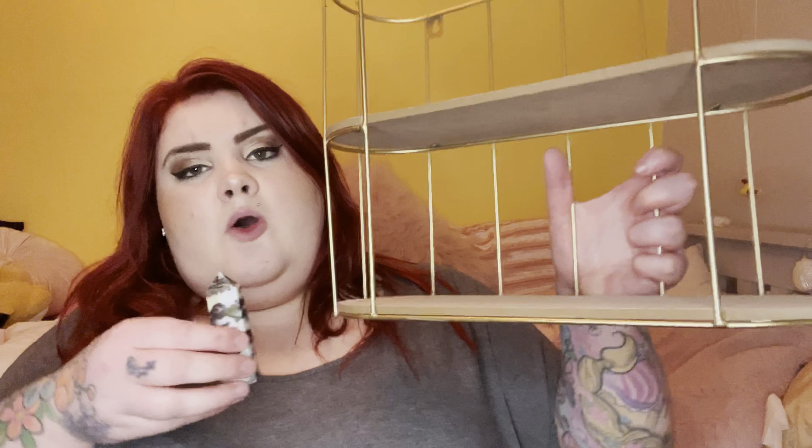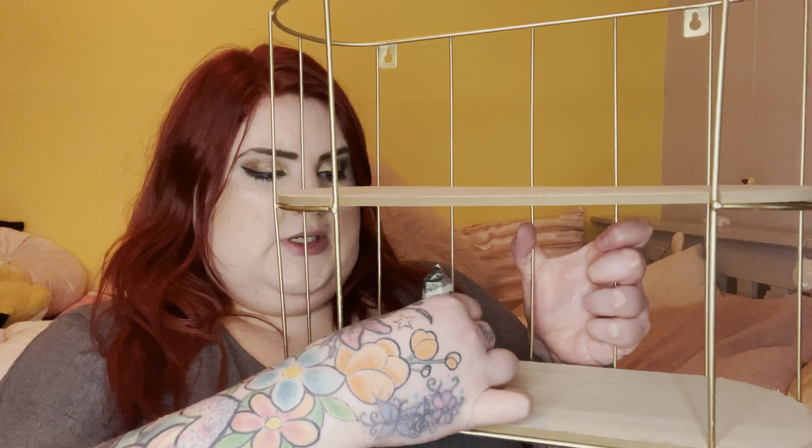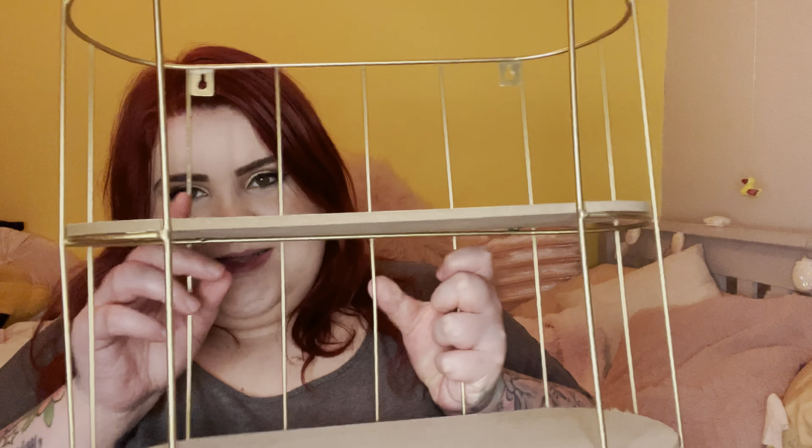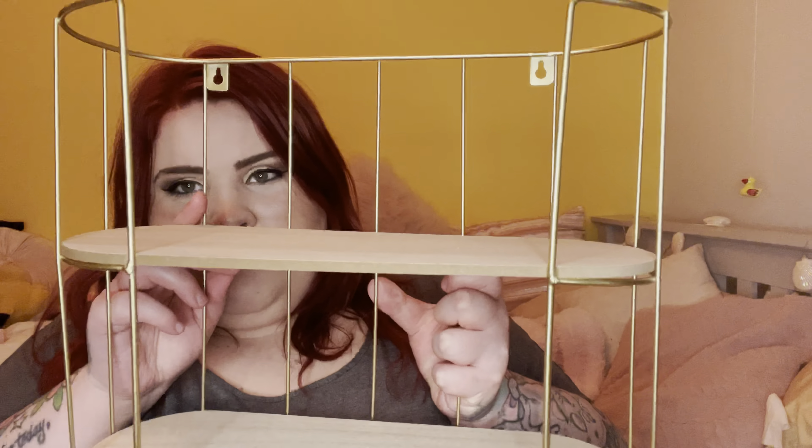Hi guys, welcome back to my channel! If you're new here, hi, I'm Cassie. Today I have a very small B&M haul for you. I think this is the first haul of 2022 for B&M. Please do remember to like, comment and subscribe — it really does help my channel and helps support me, and I really do appreciate it.